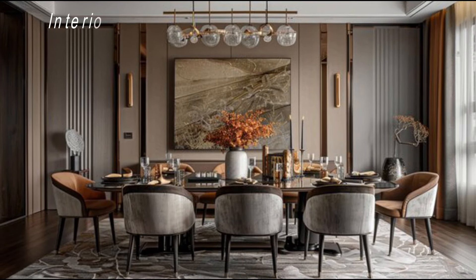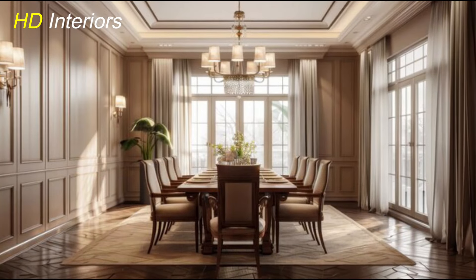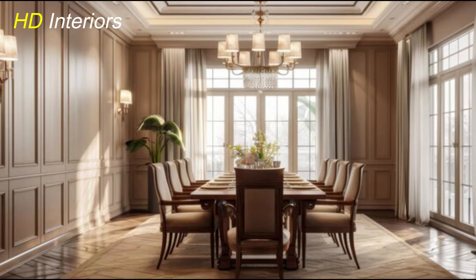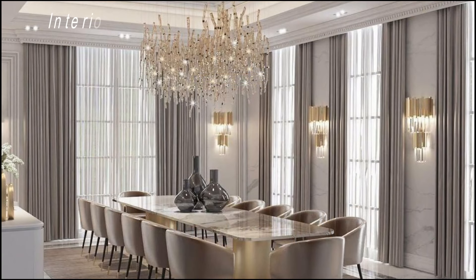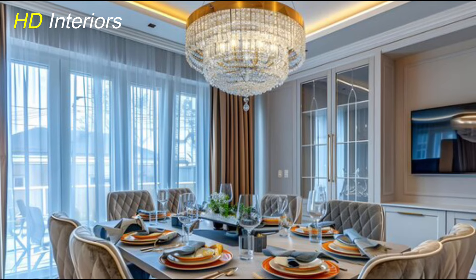Want to make a bold impression? A statement wall is the perfect way to add a dramatic modern touch to your dining room. Choose one wall to stand out while the rest of the room stays neutral and minimal. You can experiment with textured wallpaper featuring geometric patterns, or opt for something even more striking like a natural stone or exposed brick wall. This gives the room an edgy yet sophisticated feel. If you prefer a subtler look, try a deep, bold paint color that complements the neutral palette. A statement wall draws attention and gives the room a clear focal point.